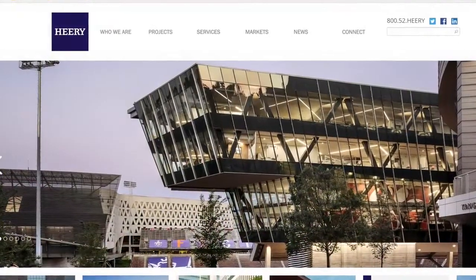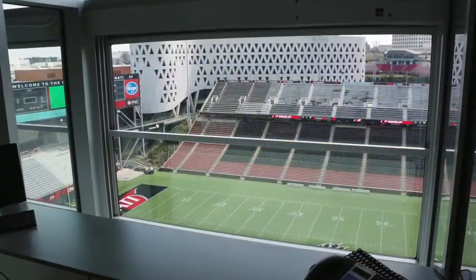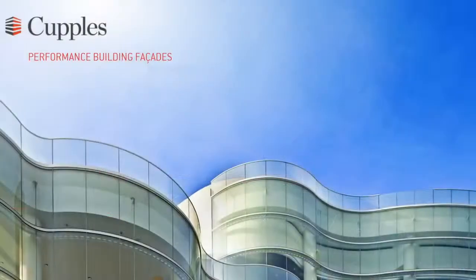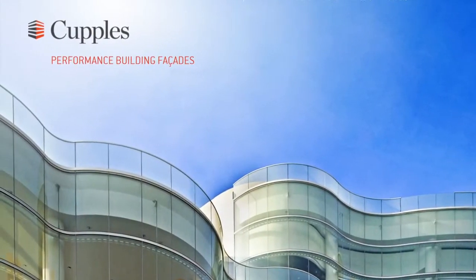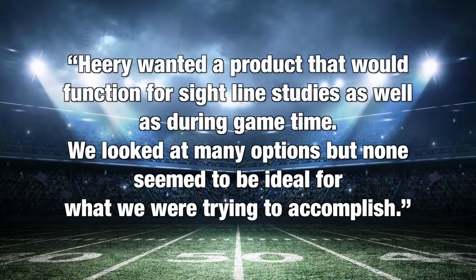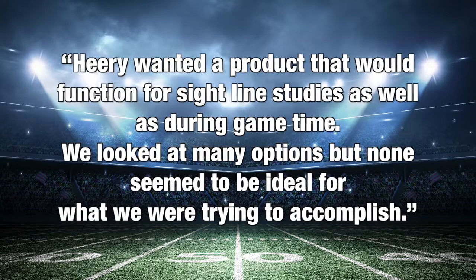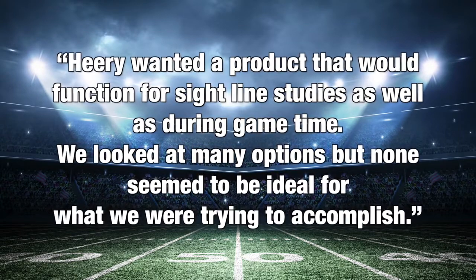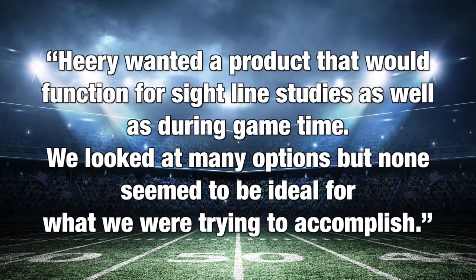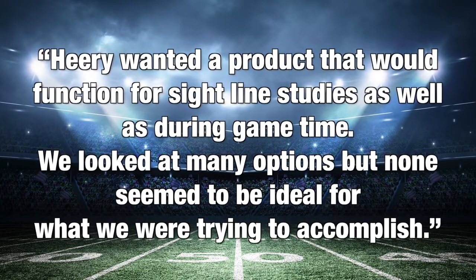The architect of record, Heary, needed a little help when it came to designing the TV and radio press boxes. They turned to St. Louis-based Couples Incorporated, a provider of performance-based building facades. According to Couples Project Manager Matt Stopka, Heary wanted a product that would function for sideline studies as well as during game time. They looked at many options, but none seemed to be ideal for what they were trying to accomplish.